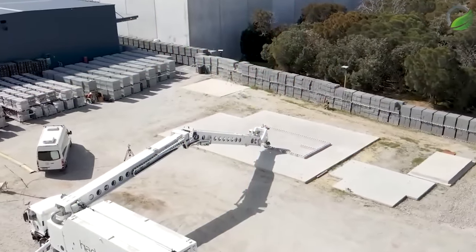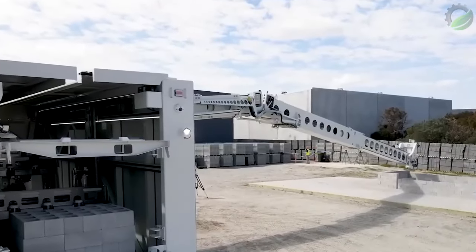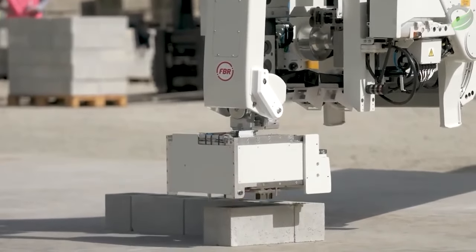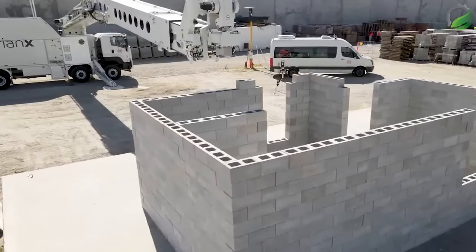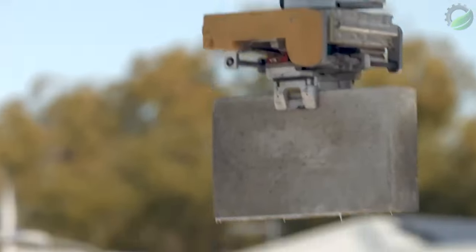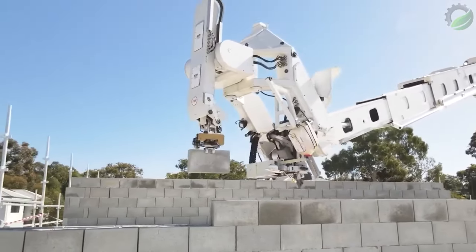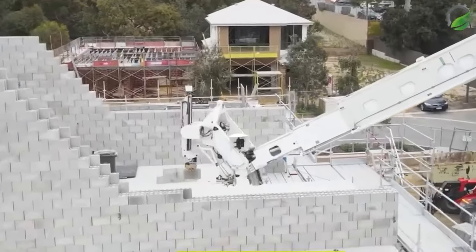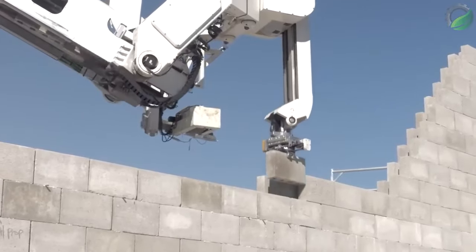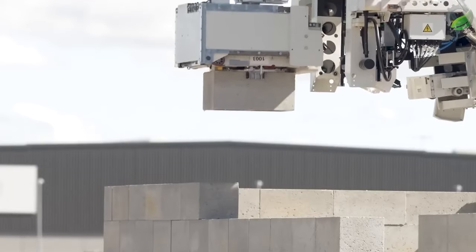Hadrian X is a robot that can build brick structures. The system consists of a large telescopic robotic boom mounted on a 25-ton truck. Before starting work, the robot reviews CAD drawings of the house, creates a 3D model, and plans its construction. It determines which bricks need to be cut and where scraps can be reused, reducing waste. In tests, the Hadrian X laid an average of 150 bricks per hour, with a maximum rate of 200, exceeding 1,000 bricks per day — compared to a typical mason's 400 to 600.